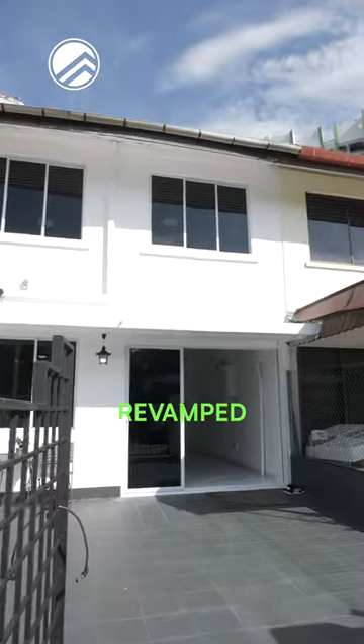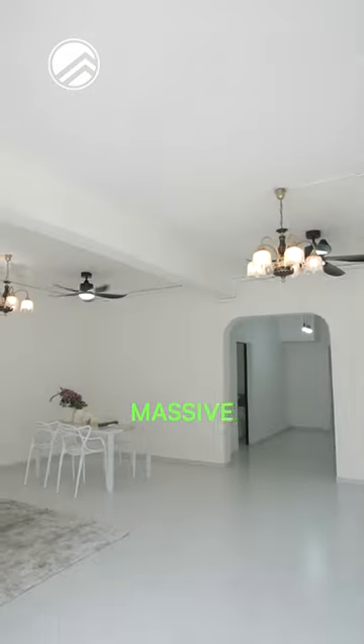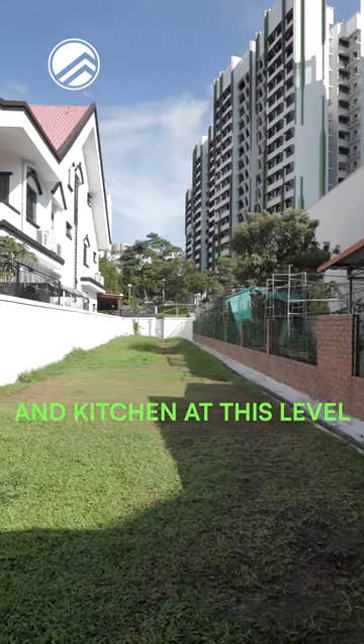As you enter through the freshly revamped front porch, that takes you right into the massive living room space. You also have a one bedroom and a backyard kitchen at this level.